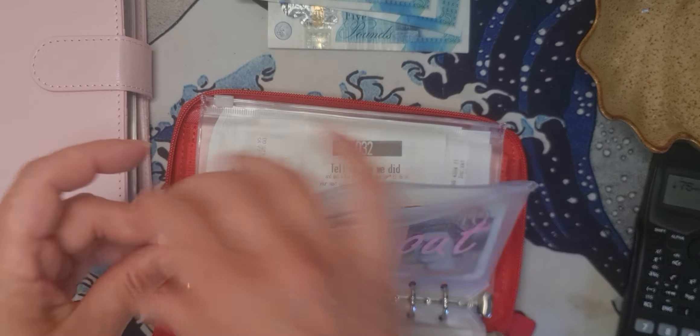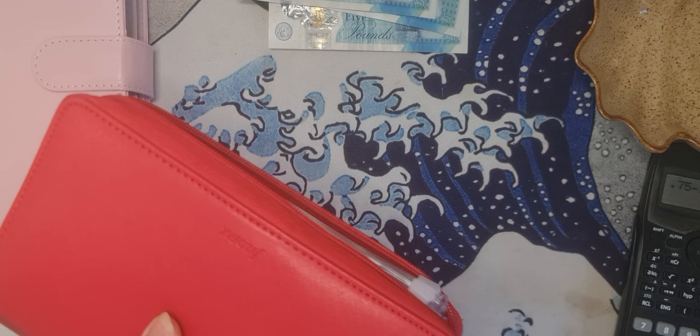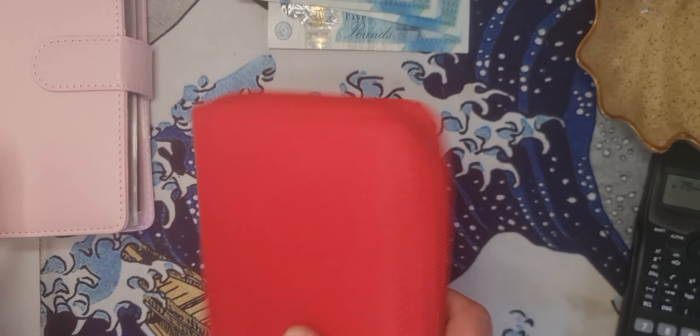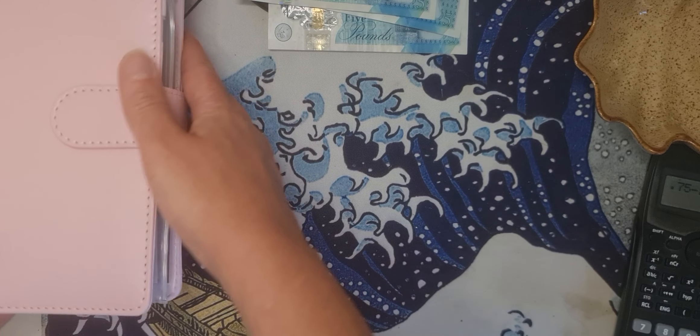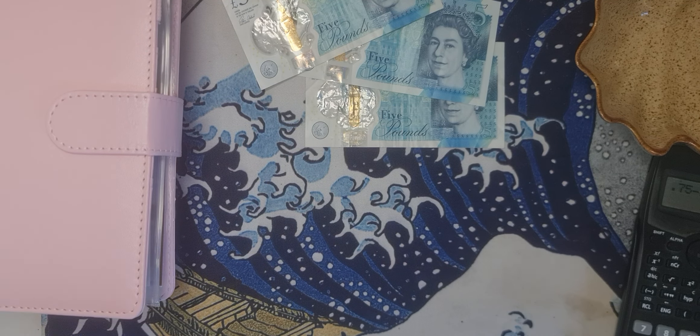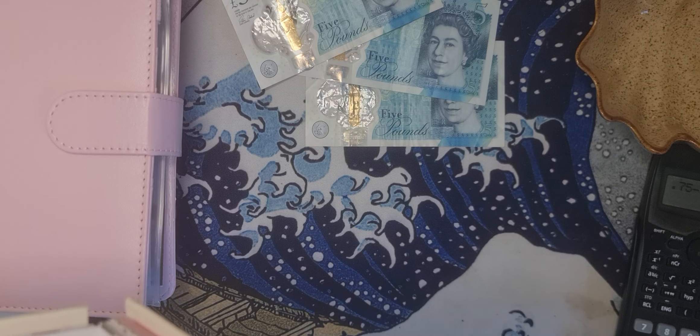I counted out 75p in smaller coins. I'm going to get my tin — my tin is getting very heavy and I'm very happy about that.